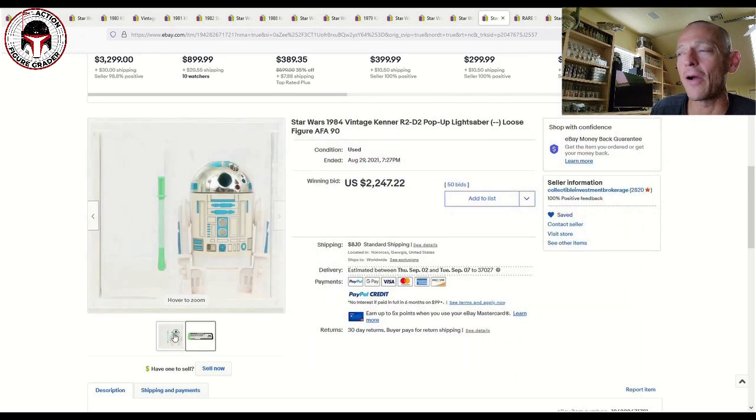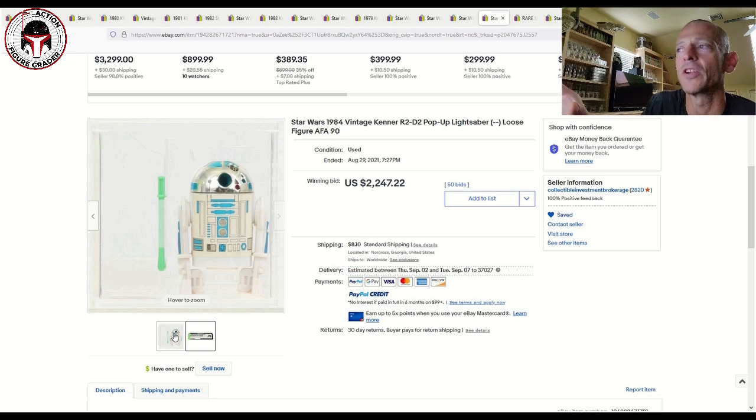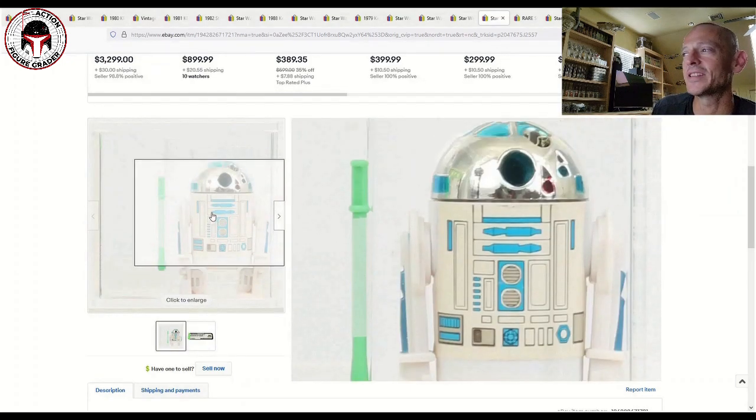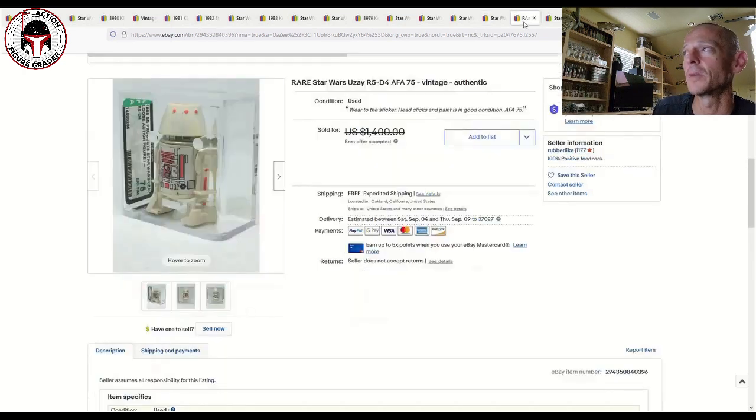This is an older style case too, not even the updated case. I sort of understand it because even inside the blister on those R2s, the sticker yellows, so you can have an inside-the-blister figure grade at 75 for the figure score. Getting an AFA 90 as mint as it gets on a Last 17 R2-D2 pop-up — one of the more expensive figures anyway — it's just not going to pop up regularly. Still, it's your money, do what you want with it, and you're getting an awesome item.